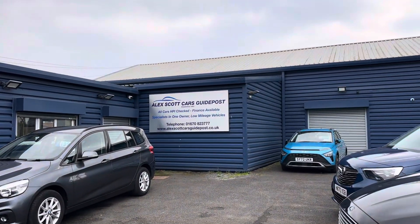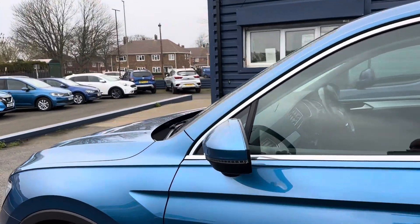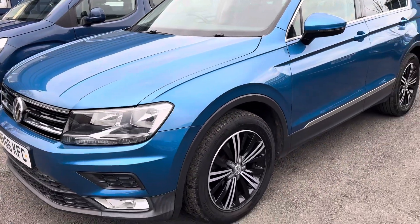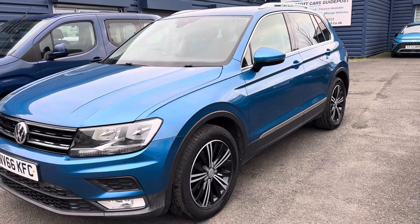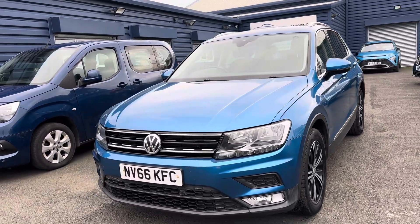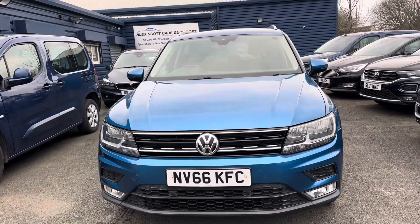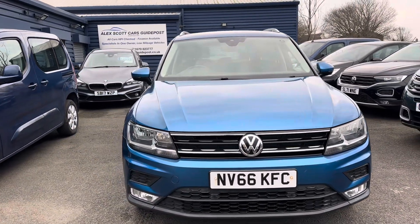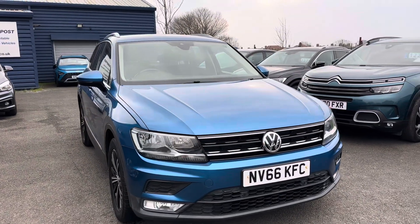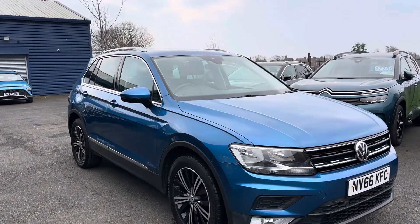A little bit about ourselves: Alex Scott Cars in Guidepost is a family-run business established in 1981, so we've got well over 40 years of experience selling cars up and down the country. This is all due to the power of the internet, hence why the home delivery option is really popular — please ask us about that. If you don't want to miss out, you can reserve the car with a fully refundable £200 holding deposit. We've won awards through Auto Trader — Retailer of the Year for 2020 and 2022.